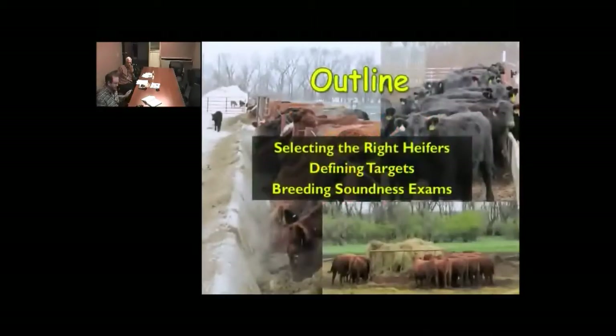Just three things: the first is making sure we're picking the right heifers, then we're going to go through defining some of our targets, and also breeding soundness exams on heifers, which have been largely overlooked but become very important when it comes to marketing some of our heifers.